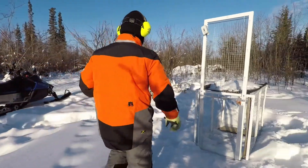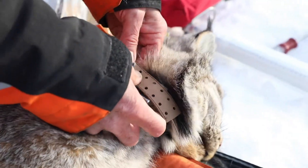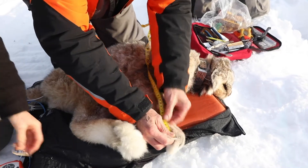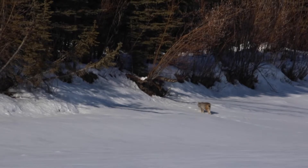This way we can get to the animals quickly, get them outfitted with a radio collar, take some samples from them — primarily some hair and whisker samples for future DNA work — and get them on their way.